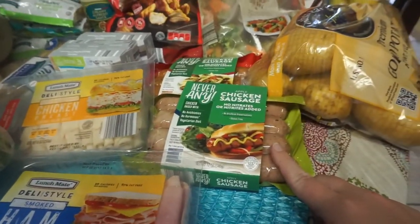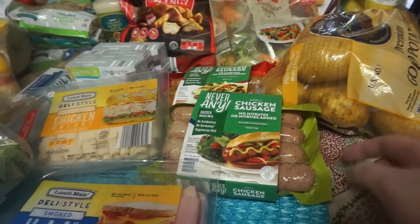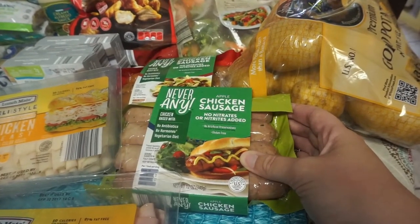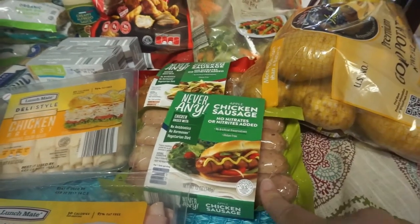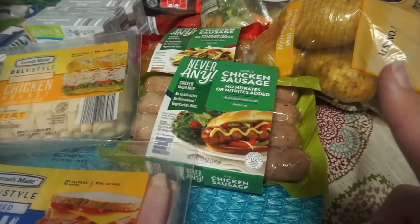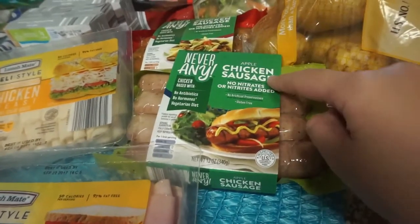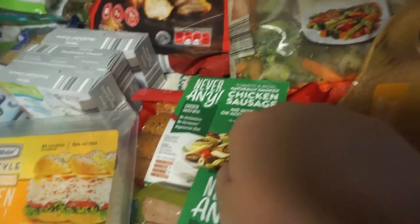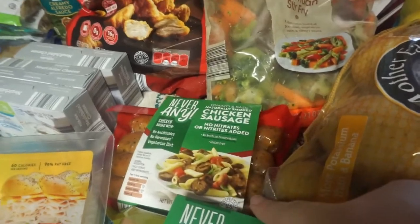We like their sausages — this brand right here. I don't even know what brand it is, it doesn't say. Anyways, we like to cut these up and put them with some fresh veggies and rice. I got the apple chicken sausage, which I haven't tried, and then tomato basil — I haven't tried this one either. I forgot which one we usually get.